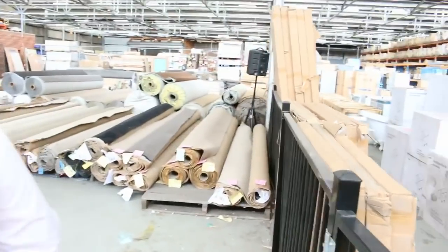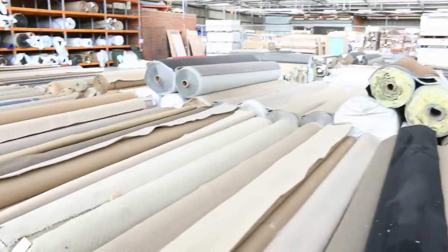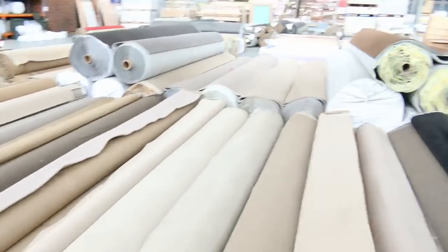Making our way into the carpet area now, we've got a good couple hundred lots - all great looking colours, all different sizes and rolls. All in all, three great auctions. Thanks for watching - we'll see you here tomorrow.